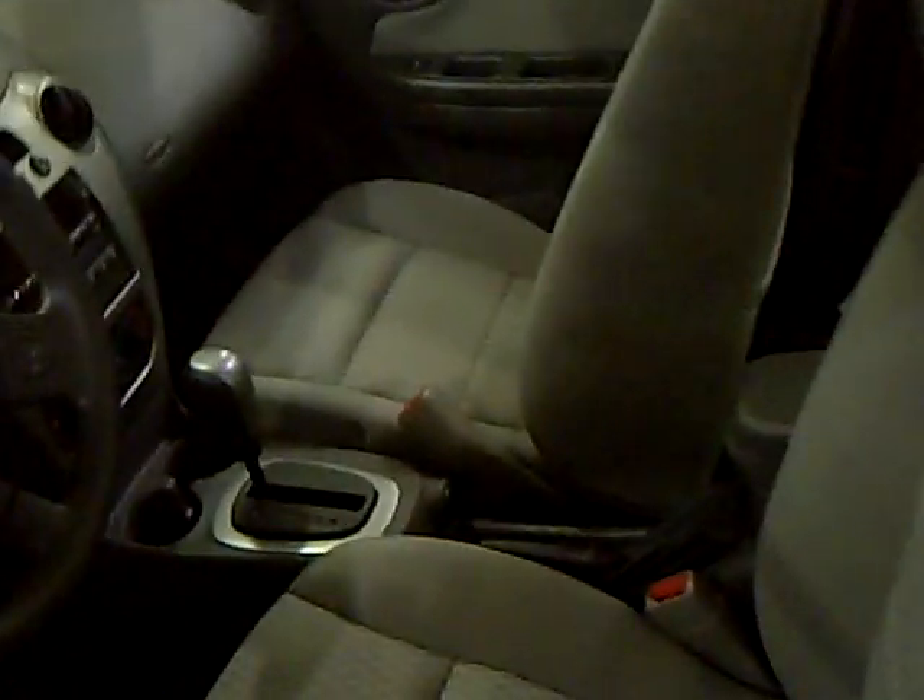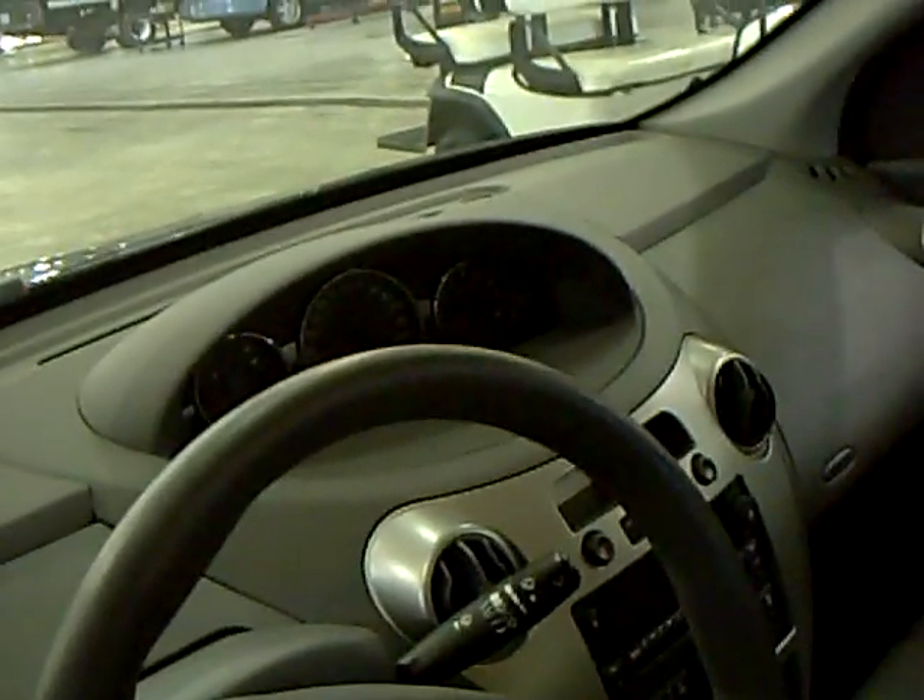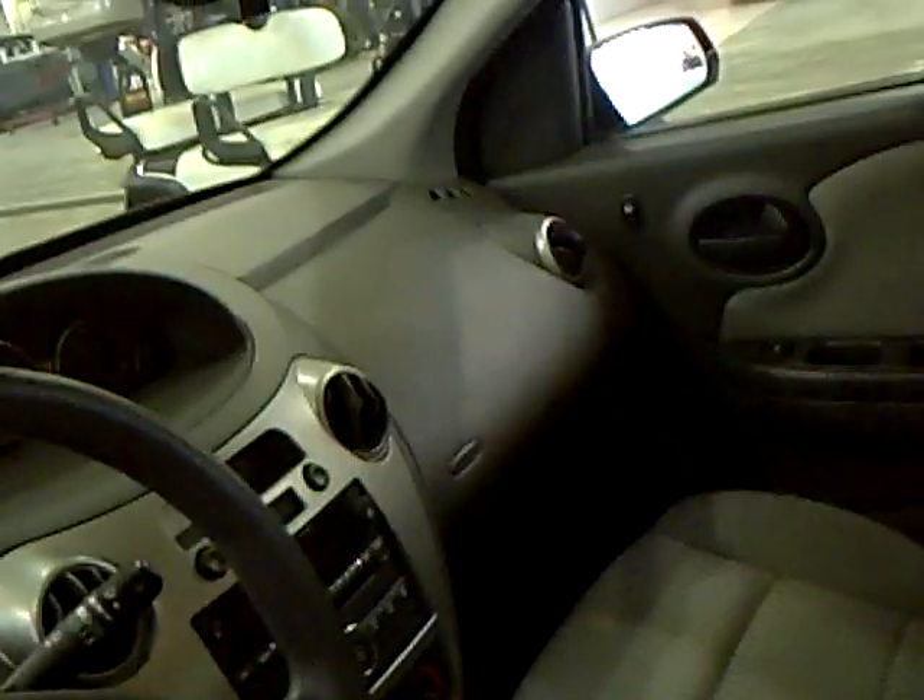Gray interior as you can see. Nice roomy back seat. Nice center-located dash cluster there. It does have the OnStar system, as you can see on the mirror there.